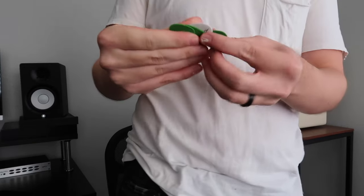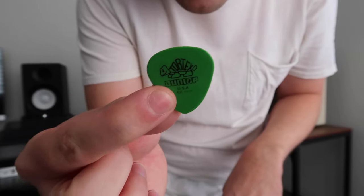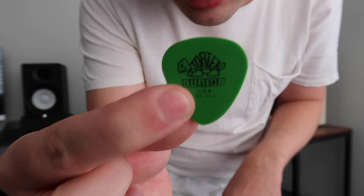Seriously, look — right now — reach into the little pocket and look at that. We can see that I use green Tortex, and look at how worn down that pick is. I need new picks.